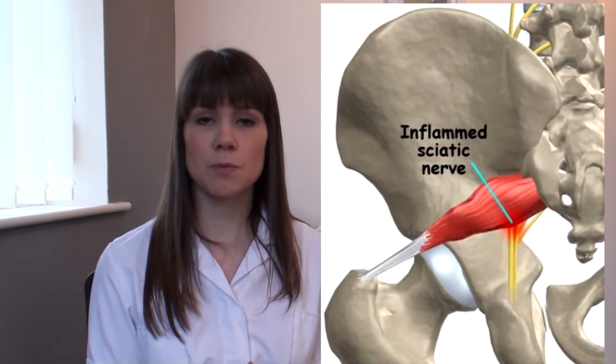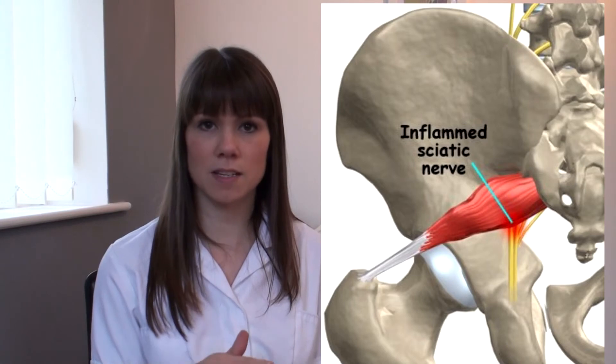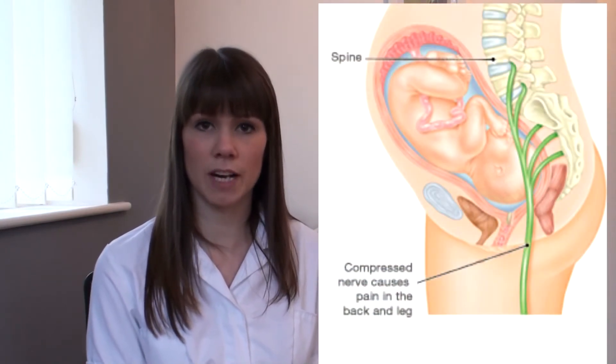Piriformis syndrome is when a muscle deep in the buttock can put pressure on the nerve as it passes underneath. Spinal stenosis is a narrowing of the space between the vertebrae where the nerve passes through. Or pregnancy — the position of the baby can either stress the sciatic nerve or put pressure directly onto it.